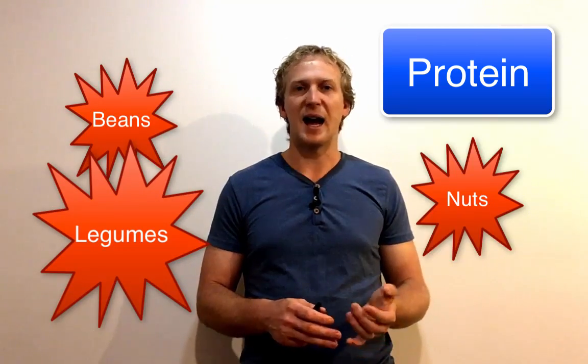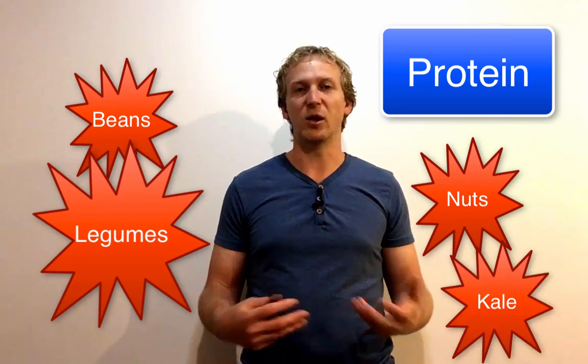If you're vegetarian or vegan, you can find protein in legumes, beans, nuts, kale, and a lot of leafy greens. Even so, you may still want to use a supplement to make it easier to get a higher amount of protein at the right time, in which case supplementation can prove beneficial for your growth and repair.